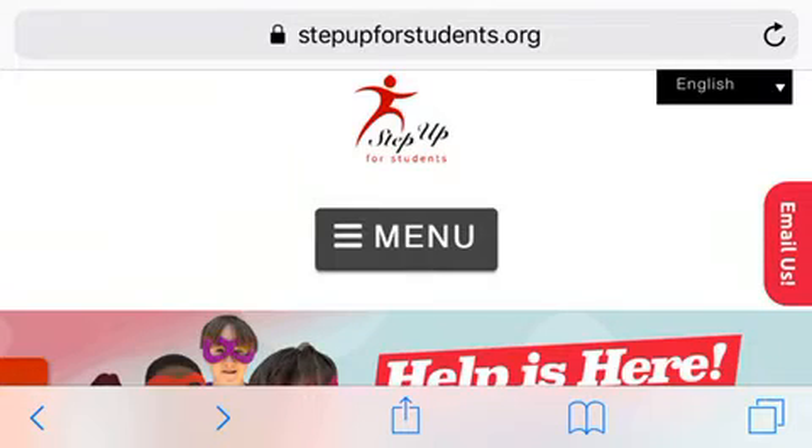Welcome back to my channel. I am the Scholarship Guru. Today we have AutoNation, which is a seller of new and used vehicles.